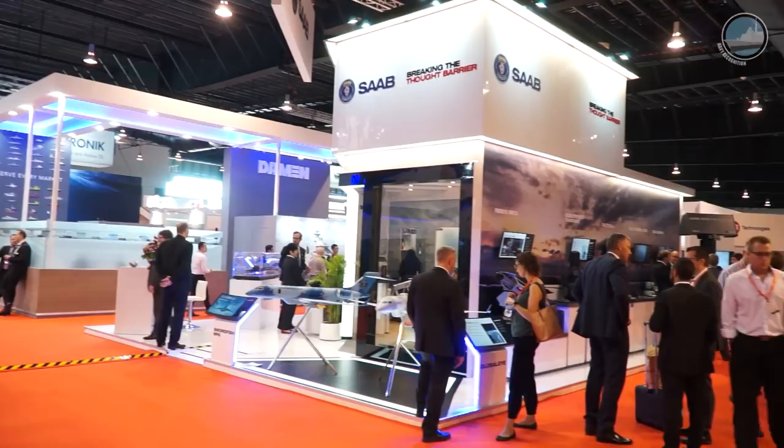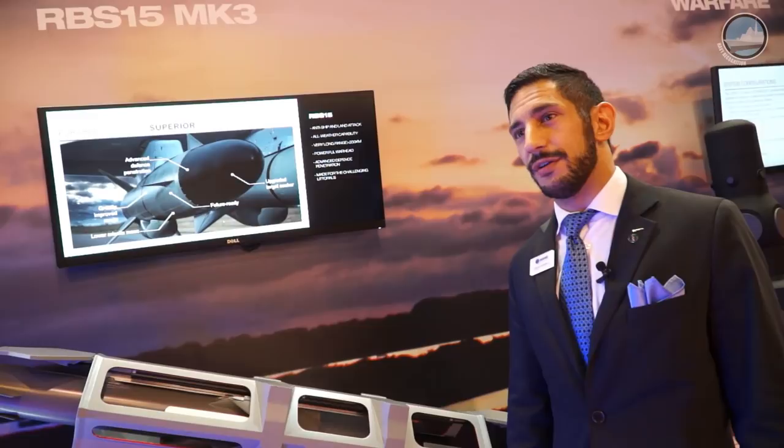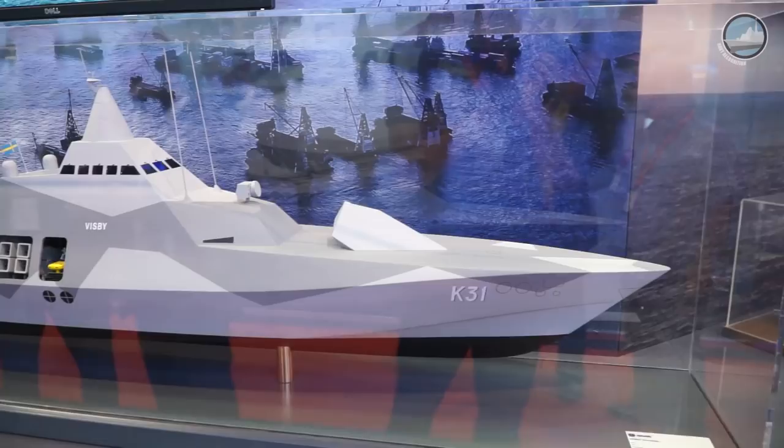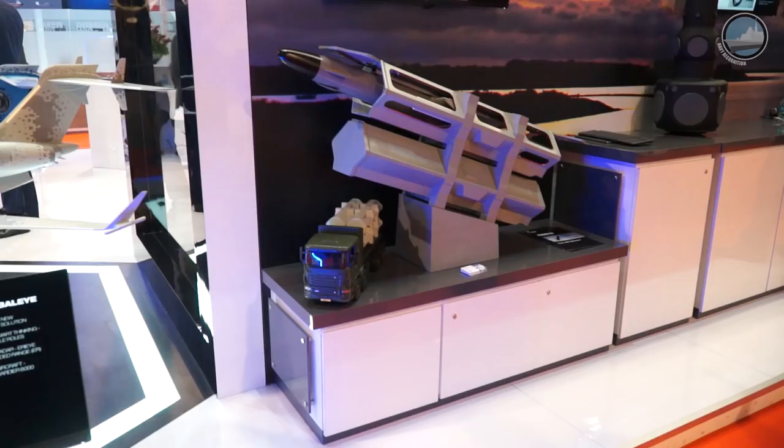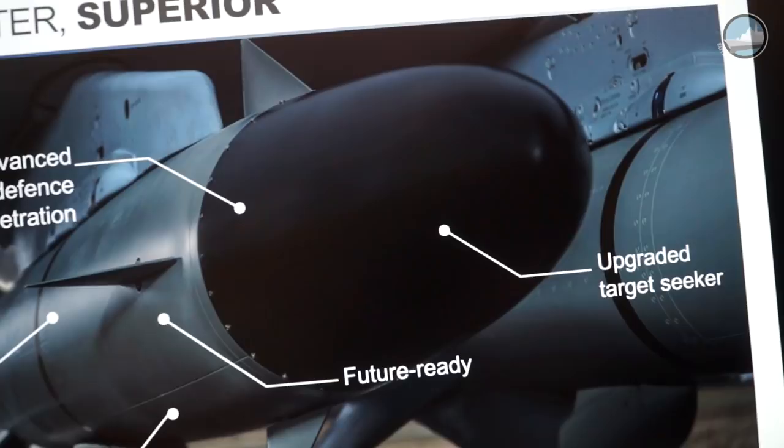We're very excited about this — a brand new contract for the Swedish Defense Materials Authority. It's being contracted now: the next-generation anti-ship missile for the Swedish Air Force, for their next-generation Gripens, and also for the Visby-class stealth Corvettes for the Swedish Navy. So it's going to be a new air-to-surface and surface-to-surface missile. Just looking at the outer dimensions, it's going to look very much the same, based upon a very proven concept we've been working with for the past 30 years, but in terms of what the missile can do, it's going to be a whole new ballgame.